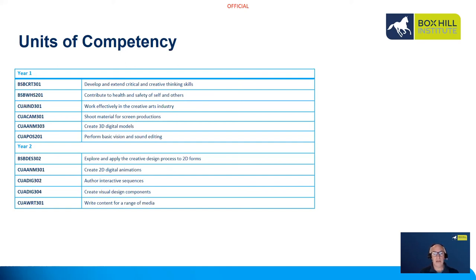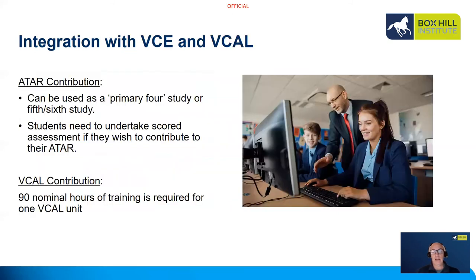In year two you will study 2D principles and elements, 2D digital animation, author interactive sequences, create visual design components, and how to write for a range of media. There's also a creative and digital media exam — we do a lot of practical tasks that align to the questions in the exam, so when you undertake it you'll have done a series of projects and activities to help you answer those questions. VCE students can do that exam; VCAL students are not required to participate.